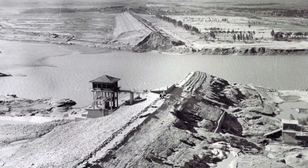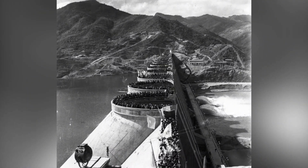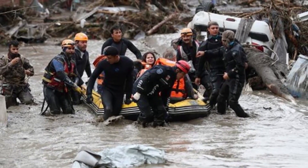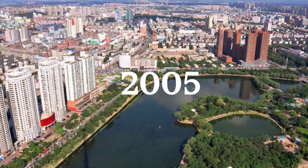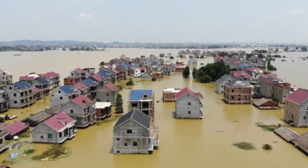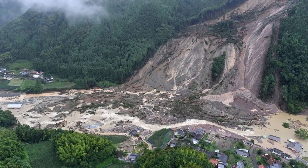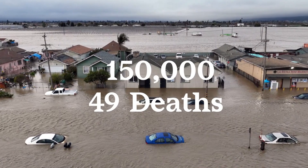One of the most well-known examples is the Banqiao Dam failure, which occurred in 1975 in Henan Province. This dam was part of a network of 62 dams built to control flooding on the Ru River. In August of 1975, the dam failed after heavy rainfall, leading to widespread flooding that affected over 10 million people and resulted in approximately 171,000 deaths. Another notable dam failure occurred in 2005 in the northeastern province of Liaoning, at the Donggang Reservoir, which was built to provide drinking water to the city of Benxi. The failure, caused by a landslide, affected more than 150,000 people and resulted in 49 deaths.